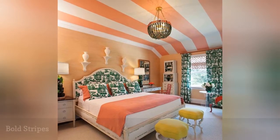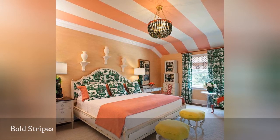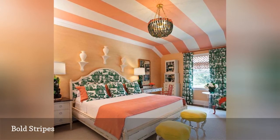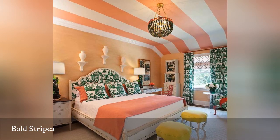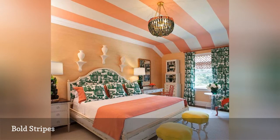Looking for an unusual touch to transform your room into something special? Why not take a tip from designer Toby Fairley and paint your ceiling with bold stripes? This wonderful bedroom is decorated in green and coral, but you could choose any strong color for a similar effect.